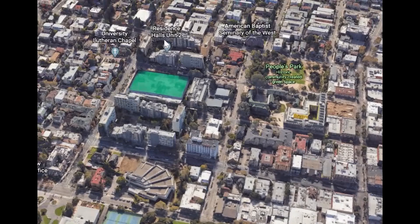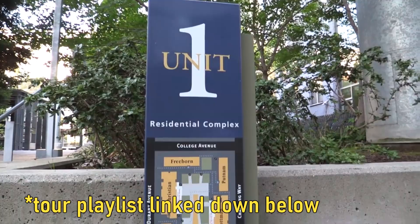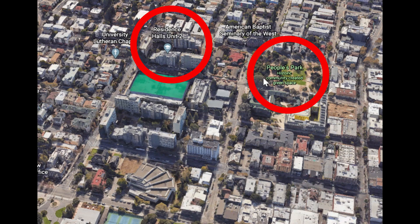Going over from Unit 1, we have Unit 2 — it looks exactly like Unit 1, just two blocks over with a field in between. I have dorm tour videos on my channel, so definitely check those out. In between Unit 1 and Unit 2 is the Crossroads Dining Hall, one of the main dining halls on campus. One thing I'd say about Unit 2 is that it's right next to People's Park, where a lot of the transient folks in Berkeley's community stay. If that makes you uncomfortable, you probably shouldn't put Unit 2 as one of your top choices.